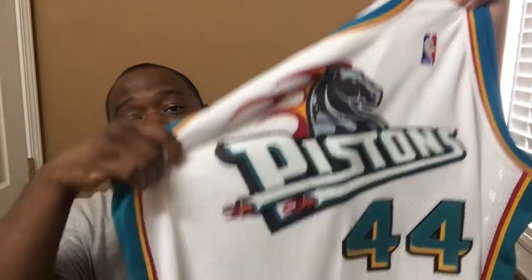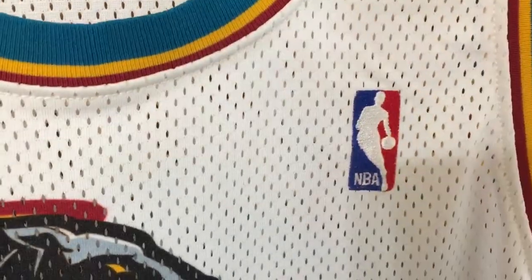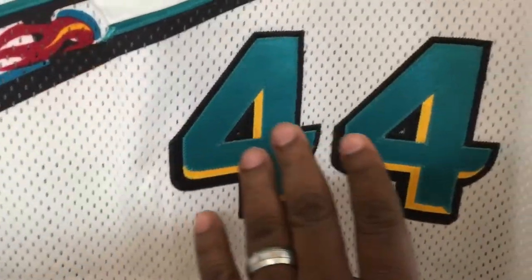This is a game-worn Trey Pistons jersey — John Wallace. Let's do a review on the logo: Pistons horse, double stitch. Pistons white on tail, triple stitch. Number 44.